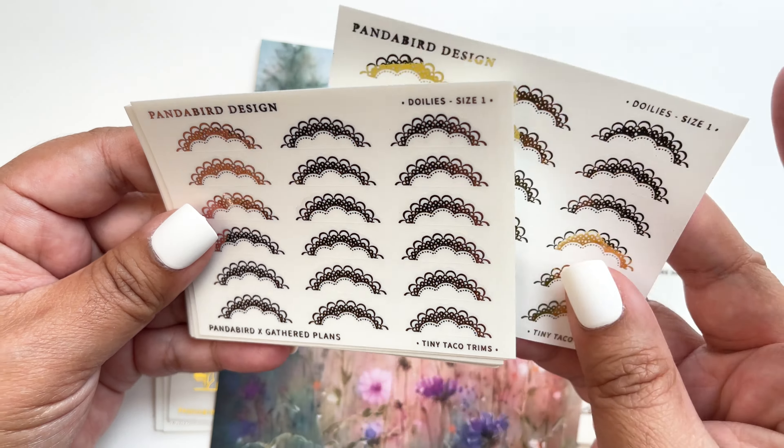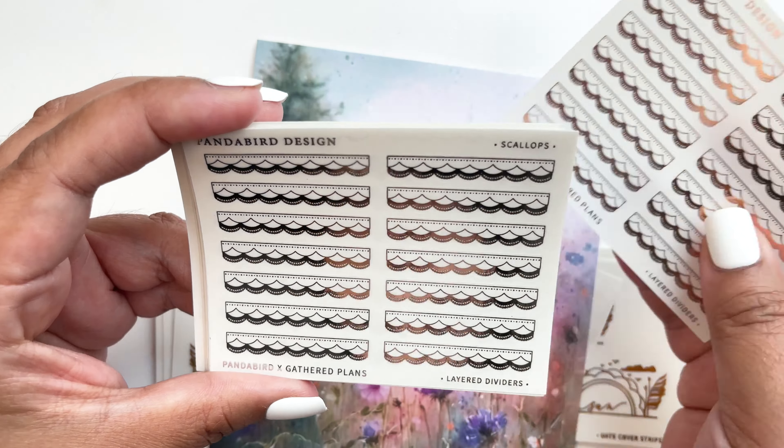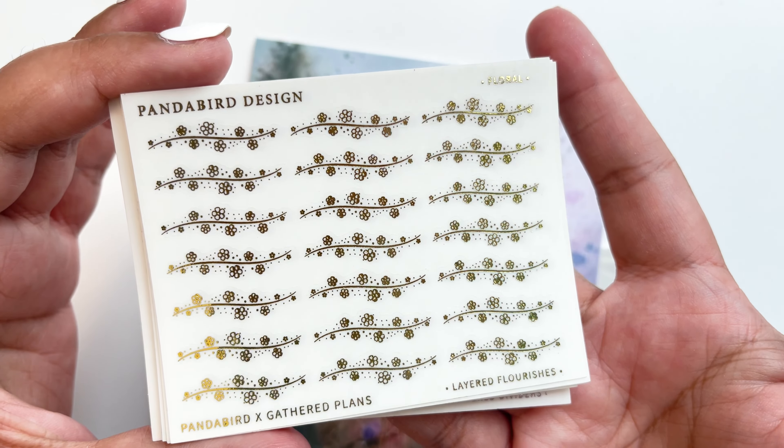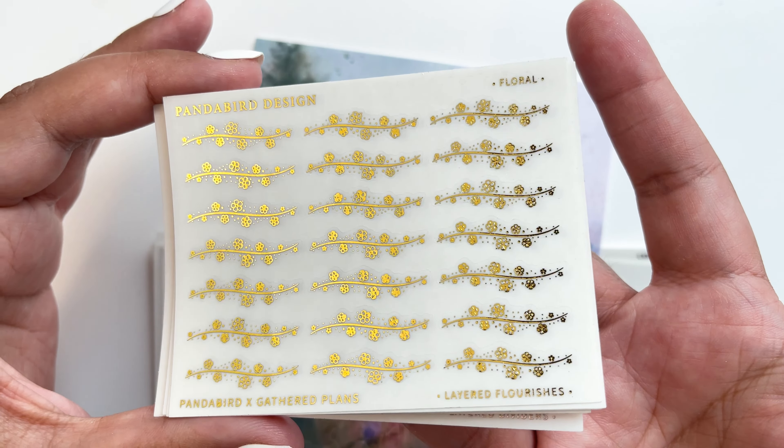I got the layered dividers — so lovely — in rose gold, gold, and silver. The scallops are so pretty — I saw Tave from Shante Plans use these, and they look stunning layered with flourishes. The florals are really dainty. This release is so amazing.